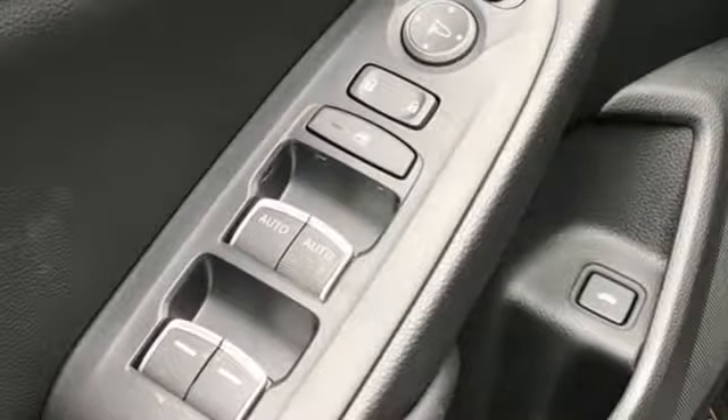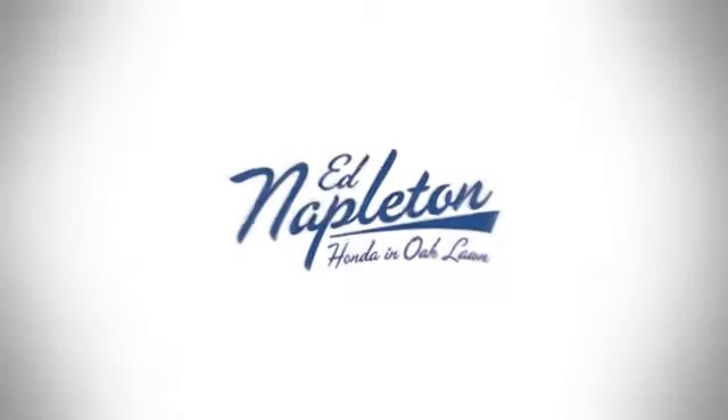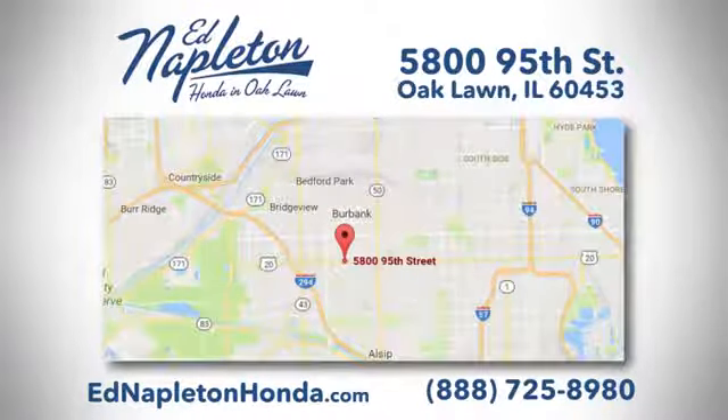Honda's created some of the most admired vehicles on the planet. Take it for a test drive today. You can see why Ed Napleton Honda of Oaklawn is different from the competition. Call, click, or stop in today. We're located at 5800 95th Street in Oaklawn.